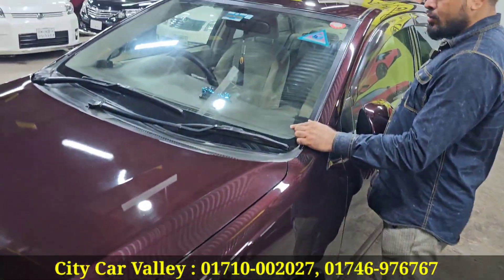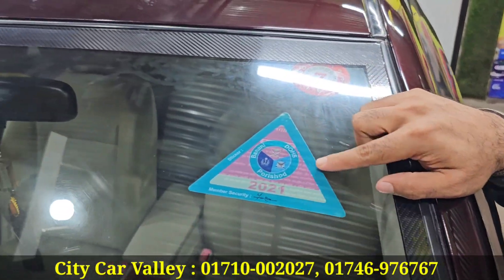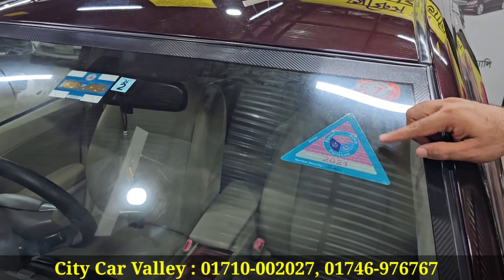You can see the Toyota monogram. You can see the Japan sticker and digital number. My brother had this as an army officer's car. You can see the sticker.